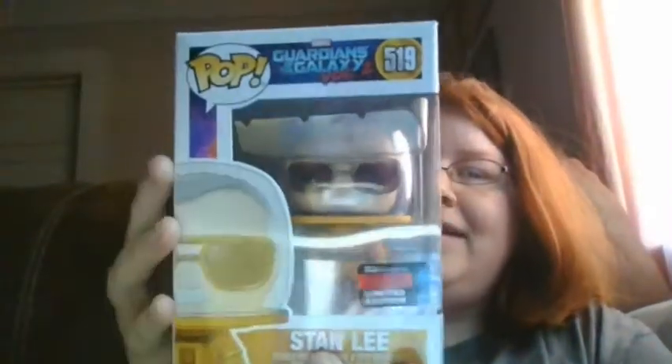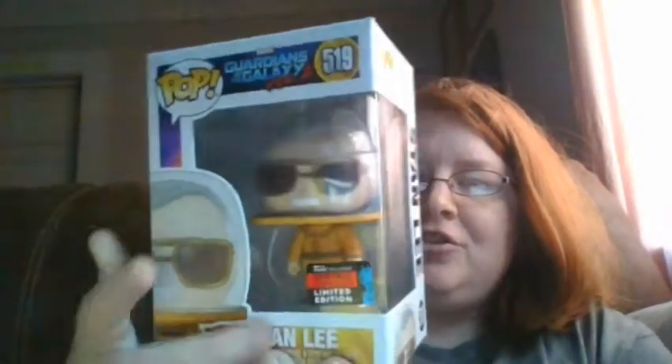Then a couple days ago I had this come in the mail. It's the Stan Lee from Guardians of the Galaxy Vol. 2 — it's the shared sticker from New York Comic Con. This is pretty awesome. And of course this is a Walmart shared sticker, but my Walmart never got it, so I had to buy it off Mercari. I think I had a coupon code for this one. It's kind of messed up on the back, but I don't care about the back or the sides — I just care about the front. That's what you see. Rest in peace, Stan Lee.